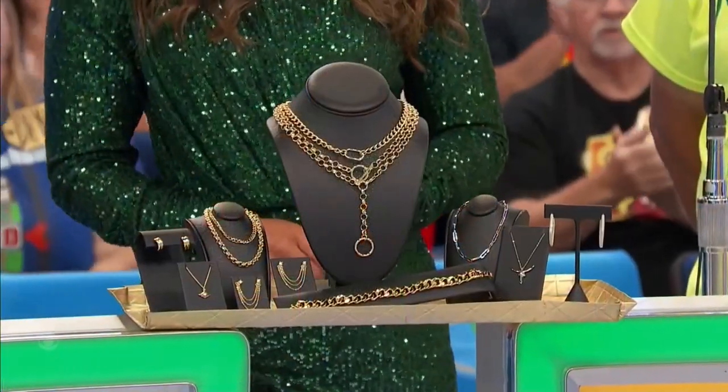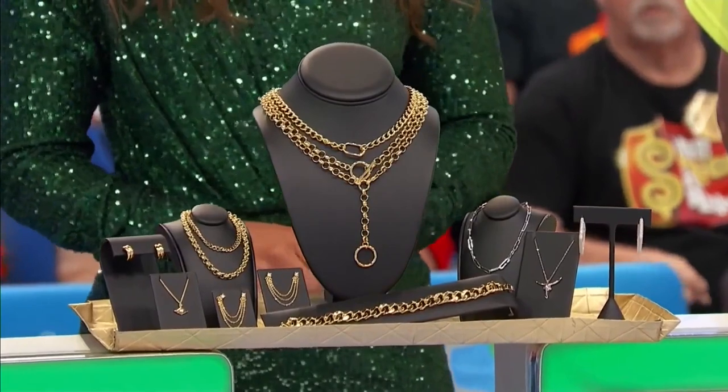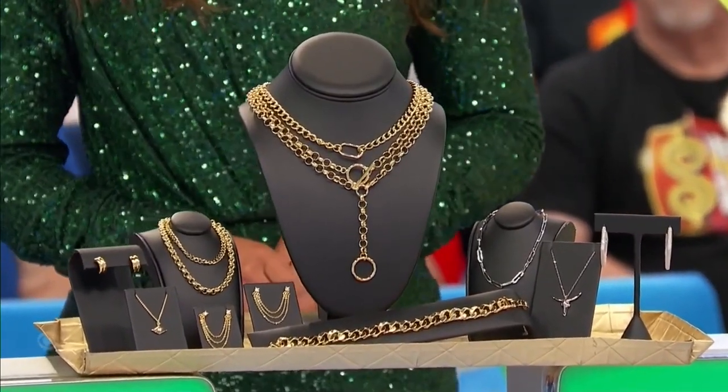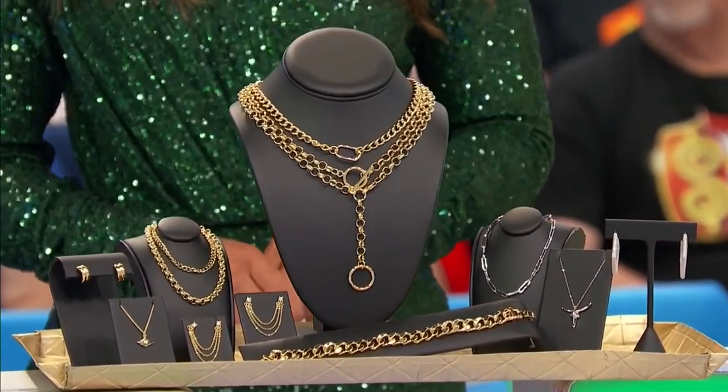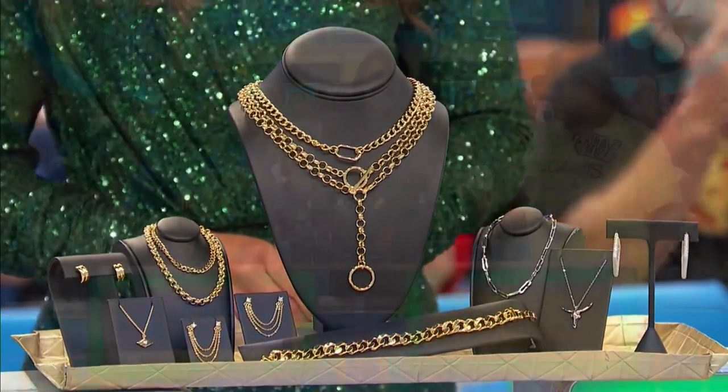The set includes three necklaces, a bracelet, and a pair of earrings in 14-karat gold, two necklaces and a pair of earrings made of sterling silver, and another pair of earrings made of 18-karat gold — from Uncommon James.